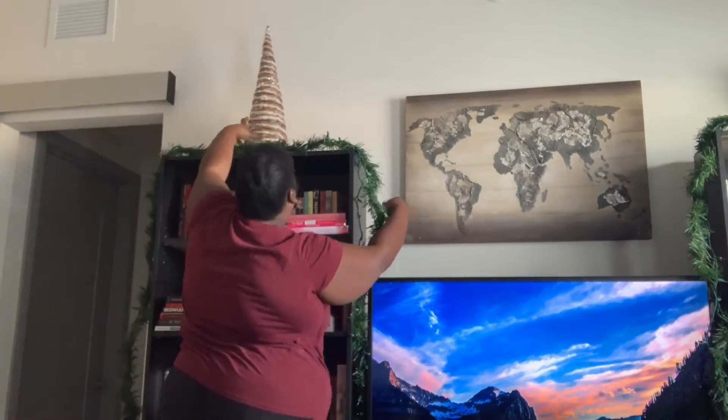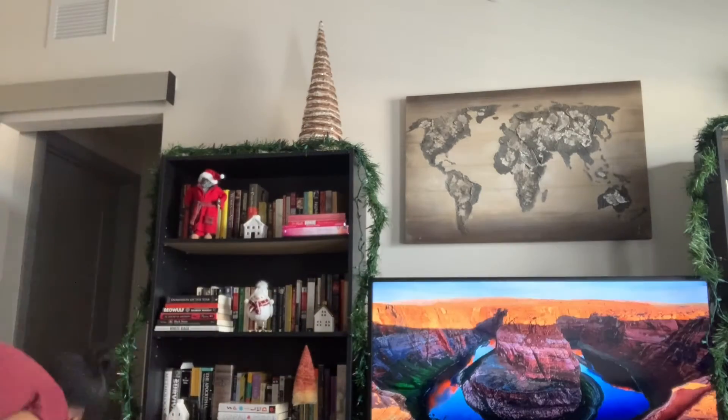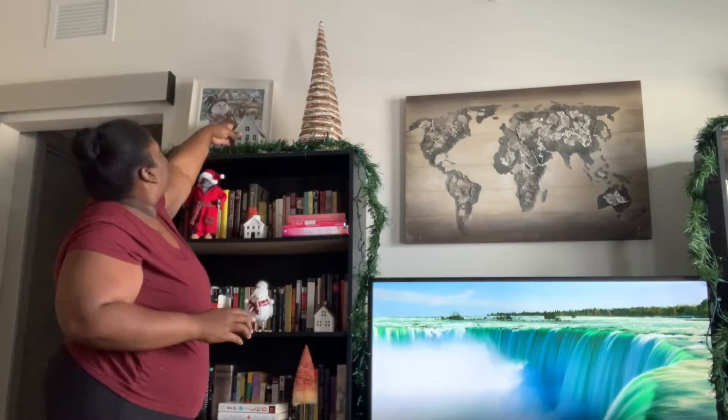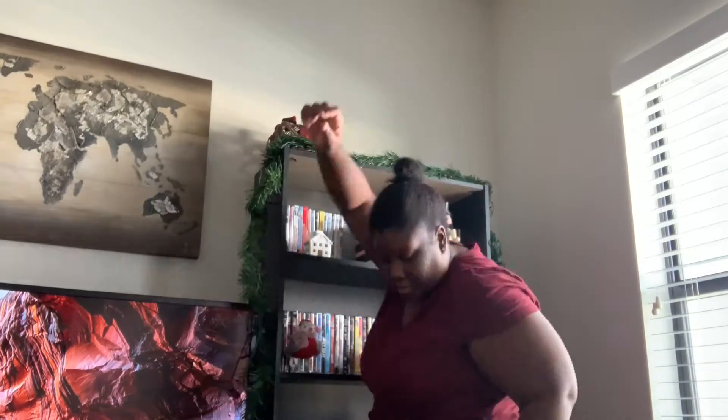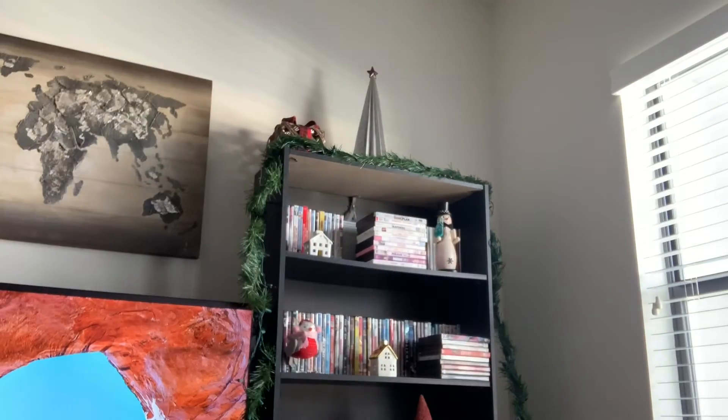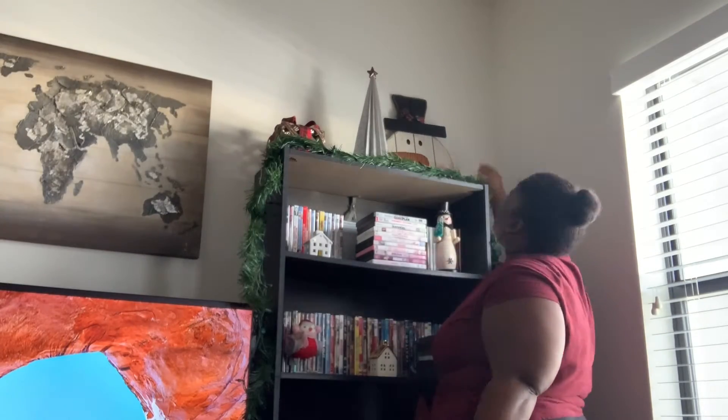This tree I thought would look better on top of the bookshelf, so I took it from the kitchen island and put it on top, and I'm happy with how it turned out. The same thing with this present — I think it looks a lot better on the bookshelf, and I just added a few other items on top there as well.